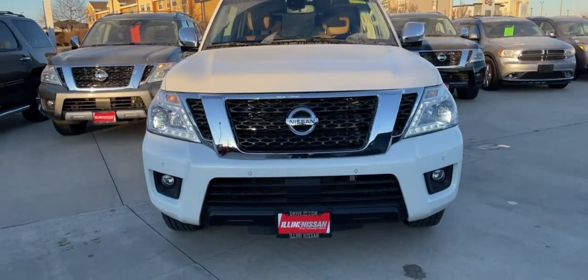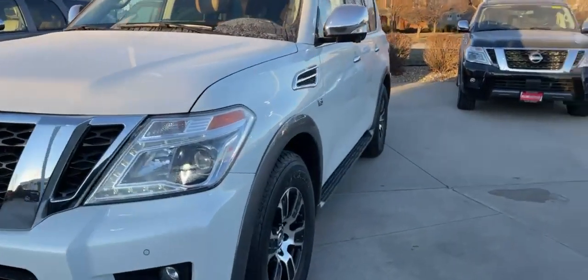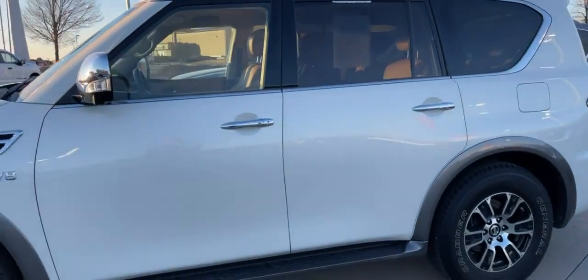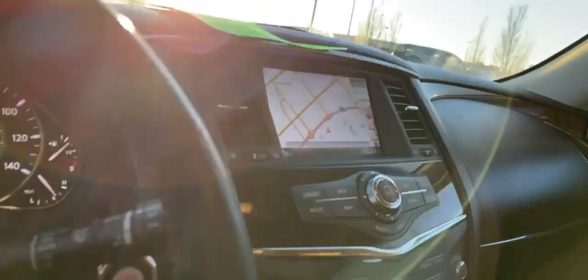Good afternoon. This is Lauren at Illini Nissan sending you a video of the 2017 Nissan Armada Platinum, Pearl White. It's got the premium interior, of course heated and cooled seats, nice big touch screen with navigation, and a moon roof.